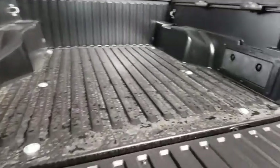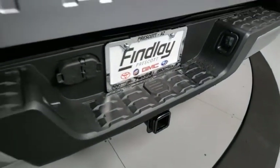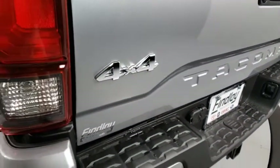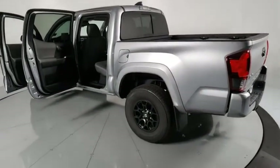Tachometer, power driver's seat, technology package, front reading lamps, front bucket seats, tilt steering wheel, speed control. Take this vehicle for a spin and see why so many shoppers are now proud owners.